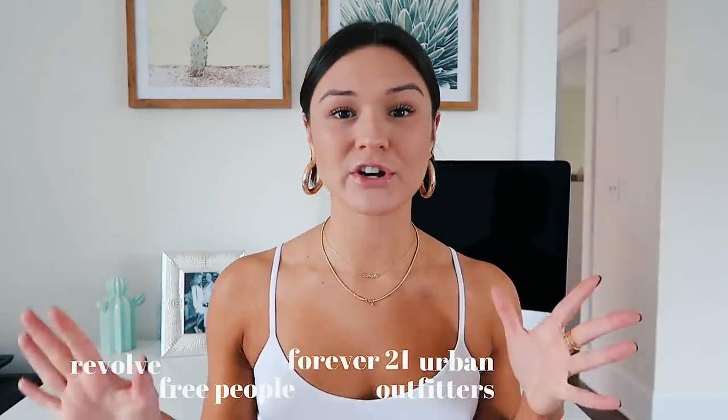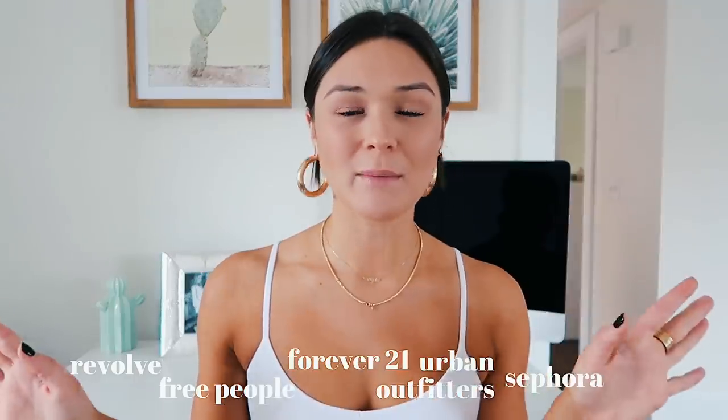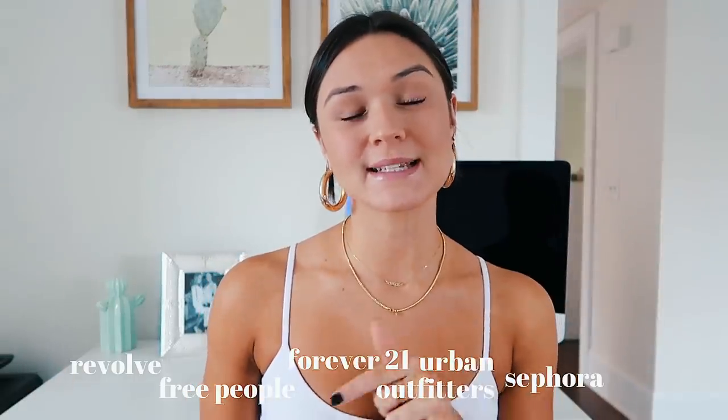So today I'm just going to be showing you everything I have from all of these different stores. I shopped at Revolve, Free People, Forever 21, Urban Outfitters, Sephora — all my favorite stores. I have all of these items linked down below for you guys so you can check them out. And without further ado, let's get started. I'm going to try to keep it in order and go by store just to be more organized. Grab a snack, grab a drink, get comfortable — this is going to be a long haul. I'm so excited to show you guys everything.